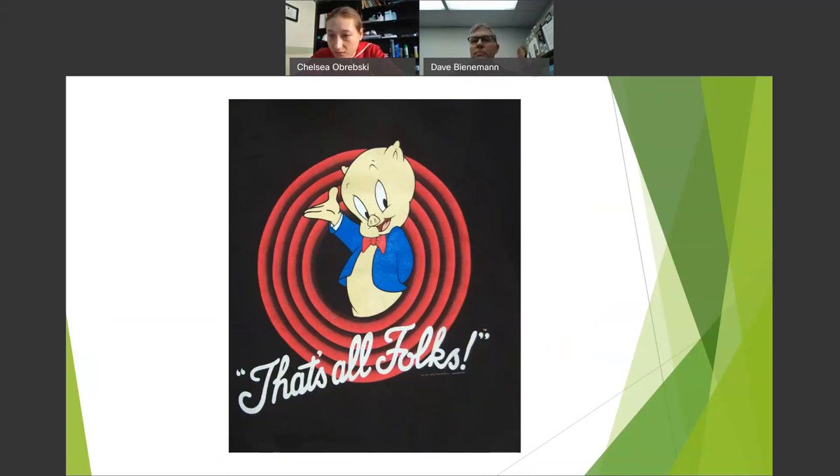Q: Any new research on emerald ash borer jumping to new host species? Some research shows individual white fringe trees being impacted — two trees, one near Dayton and one in Cincinnati. Researcher Dr. Cipollini at Wright State found this. They did trials with white fringe trees, but since fringe trees are in the olive family like ash, it may have just been high pest pressure in those areas. In other trials, they don't attack, so it's still considered just two isolated trees.